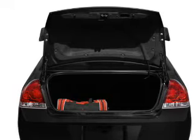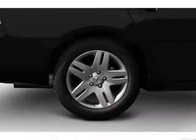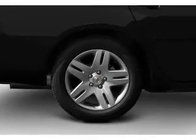Power door locks, power windows, cruise control, an AM FM stereo with a CD player, power mirrors, power steering, an adjustable tilt steering wheel.